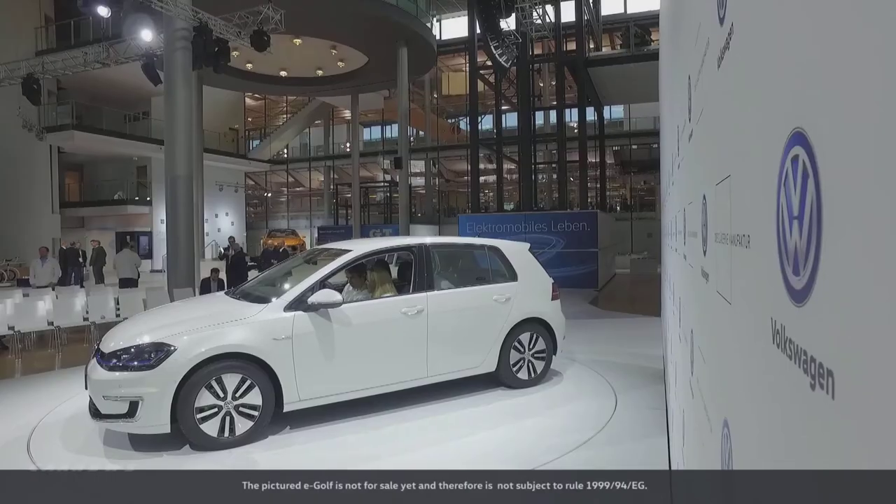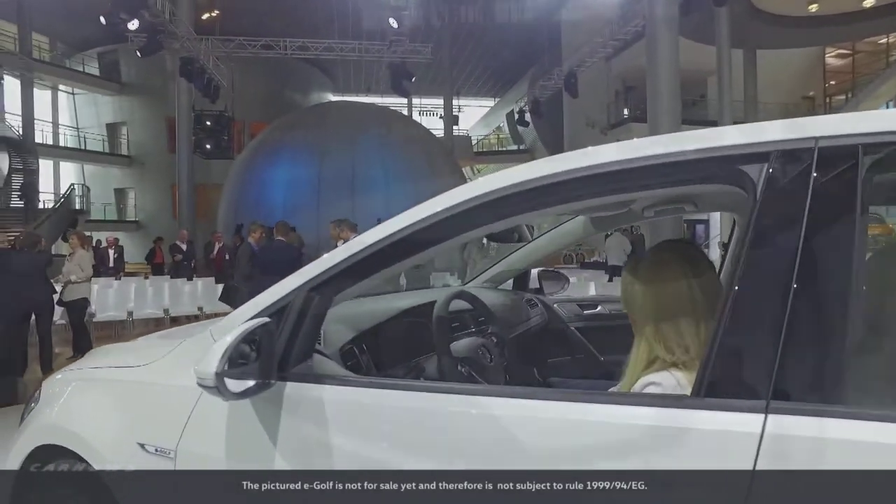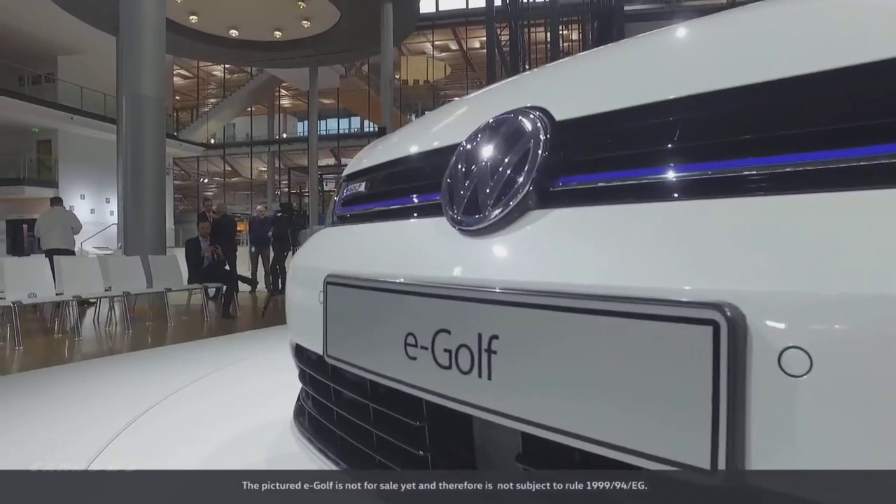Starting this new chapter and saying, alright, we're setting a new trend — in this case e-mobility — and we'll start making our new E-Golf here. I think that's a worthy second chapter for this great location.